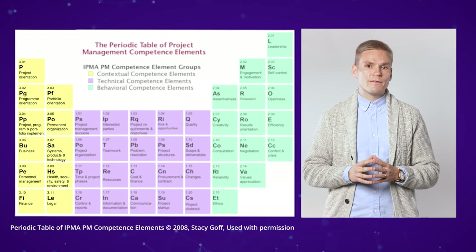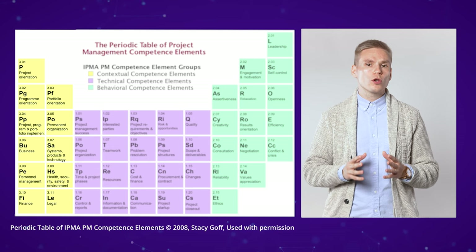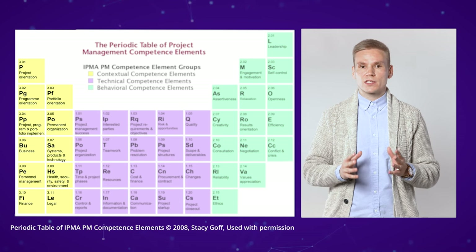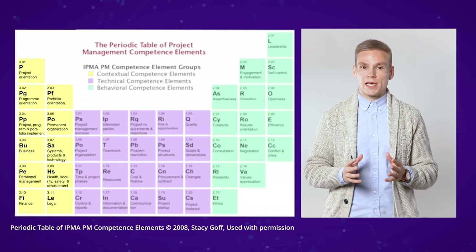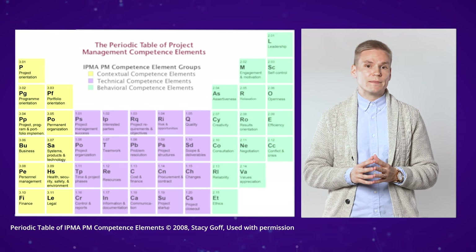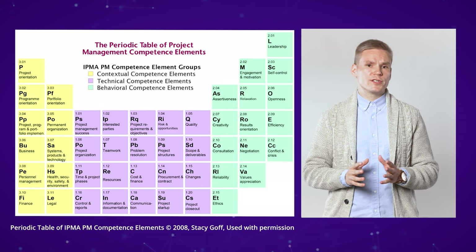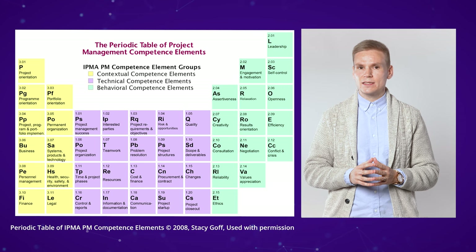On the left we have the contextual elements. These elements highlight that all projects are embedded in multiple contexts simultaneously. The different contexts have influence on the project and its delivery, for example in the form of requirements, limitations, and needs. Now an interesting question emerges: which of these competence elements relate to sustainability, and why?